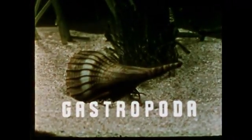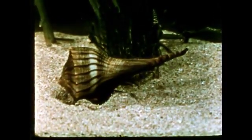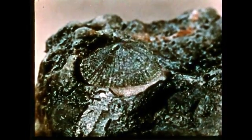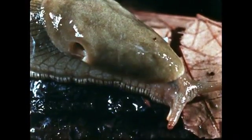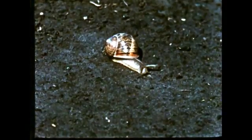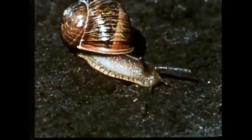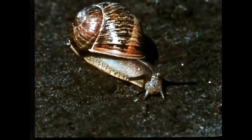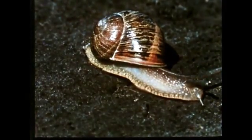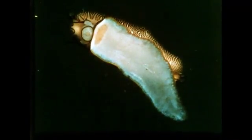Gastropods are belly-footed molluscs. Their foot is an appendage of the larger body mass. Among the gastropods are the whelk, the limpet, and the slug. The common garden snail is another gastropod. Its soft body is encased in a shell built from the calcium carbonate deposit secreted by its mantle. As it grows, it builds its shell larger and the spiral shape results. The snail has a radula equipped with sharp teeth to rasp or grind its food.